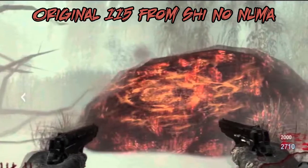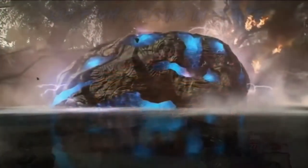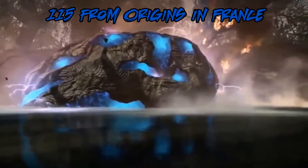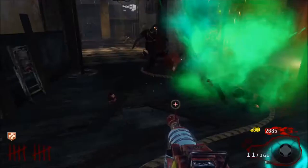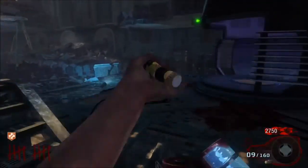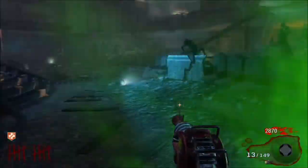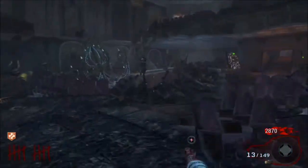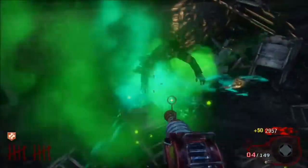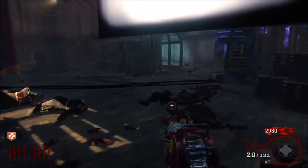We have the variation from the original storyline from Shi No Numa, and we have the one from Origins. It's a very different Element 115 compared to the original one. In the Origins timeline, Element 115 is blue. This blue 115 was used for weaponizing the Pack-a-Punch machine in Origins, giving weapons that blue and multicolored tint.